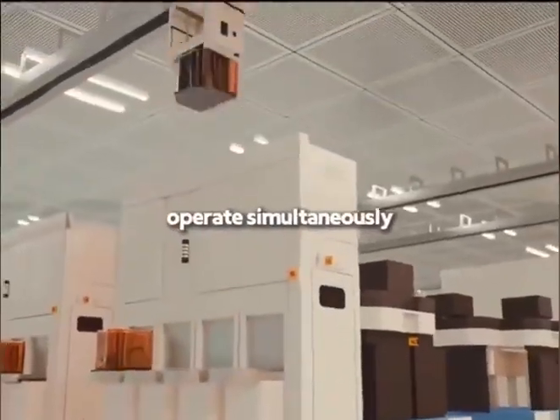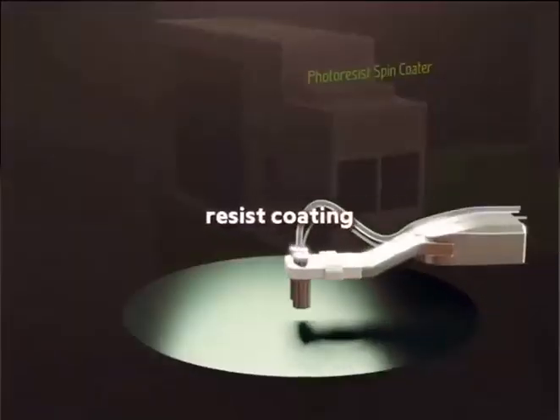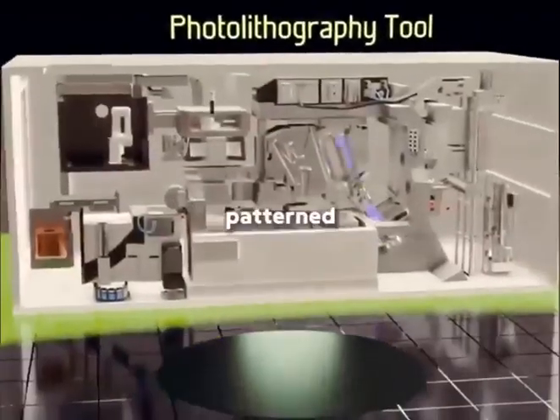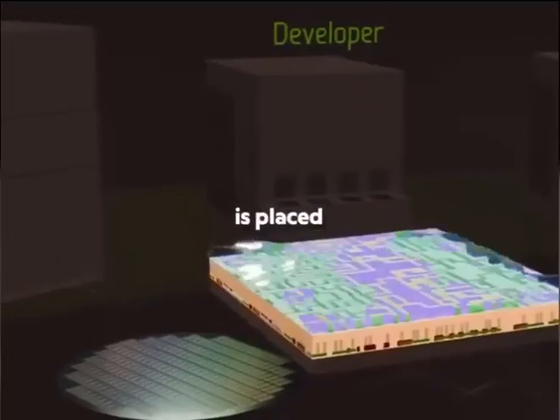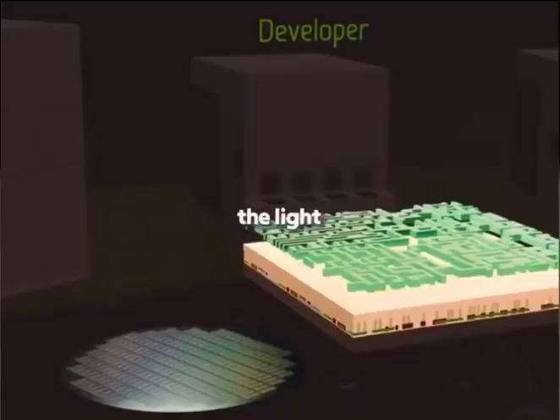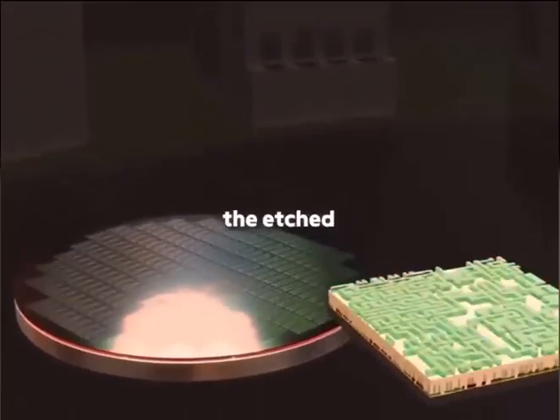Thousands of these boxes operate simultaneously in a chip fab. The first stage is photoresist coating: the wafer is coated, baked to remove impurities, and then loaded into the lithography machine. Ultraviolet light shines through a patterned mask, projecting the circuit design onto the wafer via high-precision lenses. After exposure, the wafer is placed in a developer solution, which removes the light-exposed photoresist, leaving behind the etched circuit pattern.